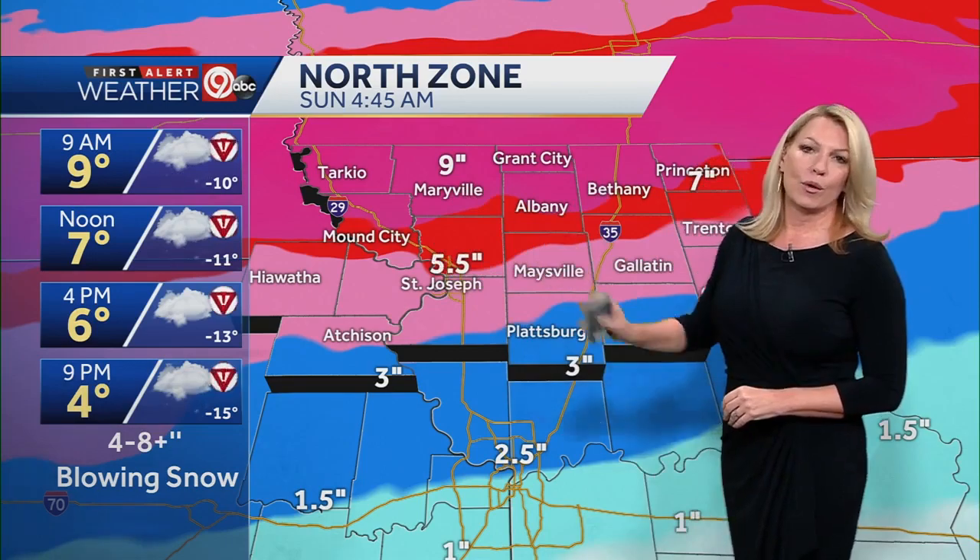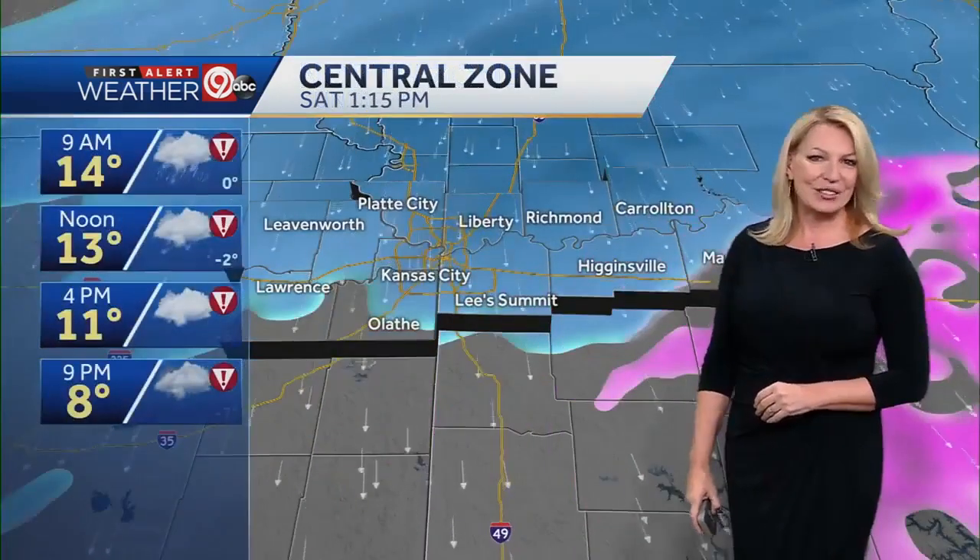Then we'll have a break in the snow and maybe just another quick patch of light snow that comes through around 9 o'clock tonight. Your wind chills will be below zero throughout the day today. Your total snowfall accumulation in the northern zone is about 4 to 8 inches.